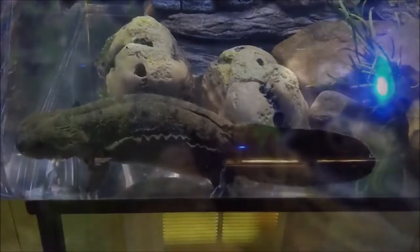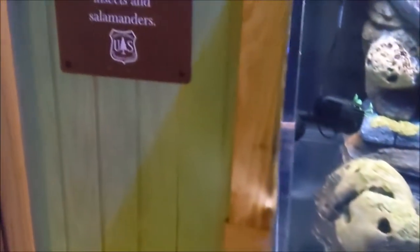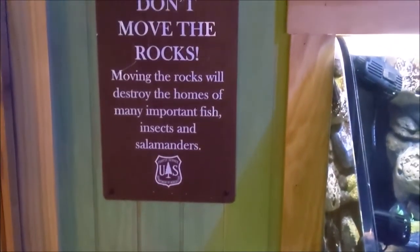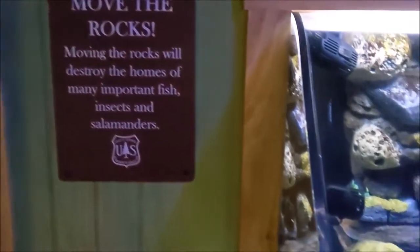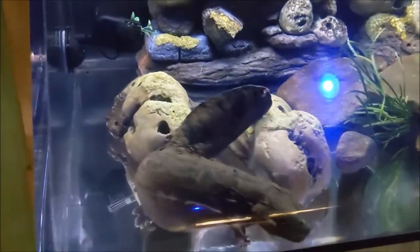A lesser known factor contributing to the decline of the hellbender population is the popular activity of rock stacking. When one moves a rock, they could be unknowingly evicting a hellbender from their long-time home. Please be mindful and do your part while in swift moving streams and rivers by leaving rocks where they lay.